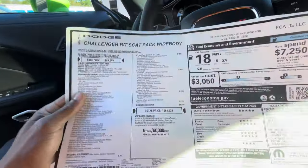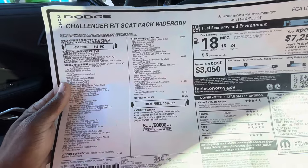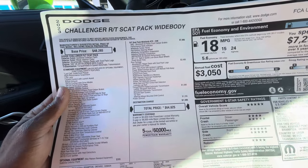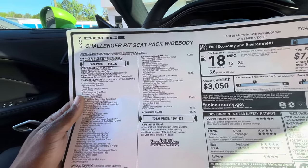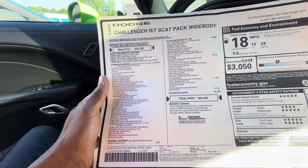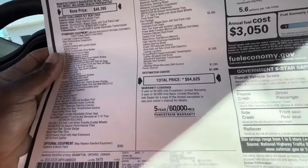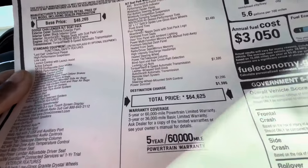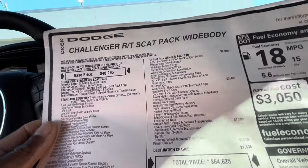I see the 392 over there, let's see what they're talking about. So the total price for this is $64,000 and they probably got a markup on here. Scat Pack, $7,000 plus packages. The eight-speed automatic, and alcantara seats are $3,400.